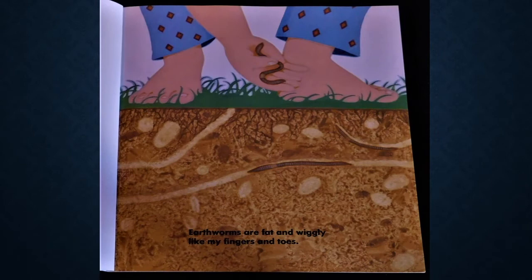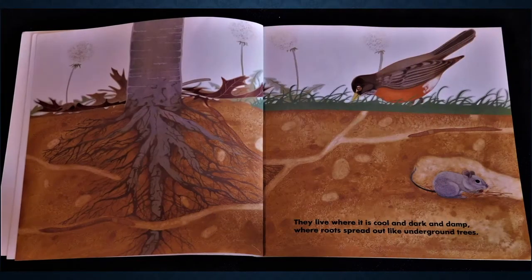Earthworms are fat and wiggly like my fingers and toes. They live where it is cool and dark and damp, where roots spread out like underground trees.